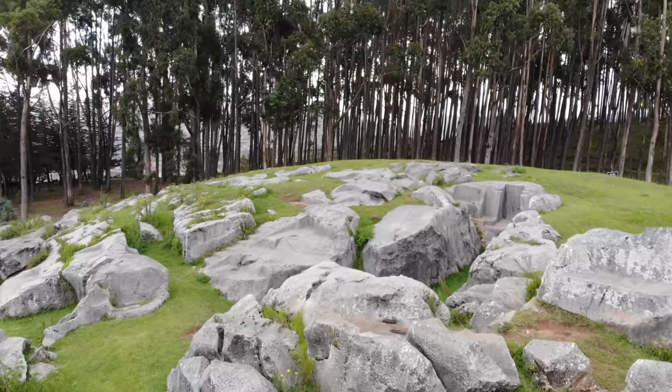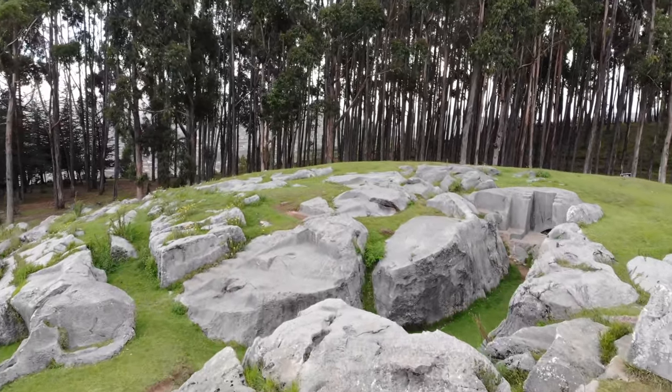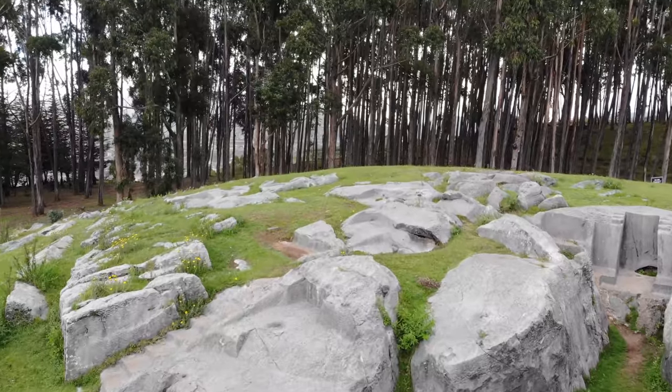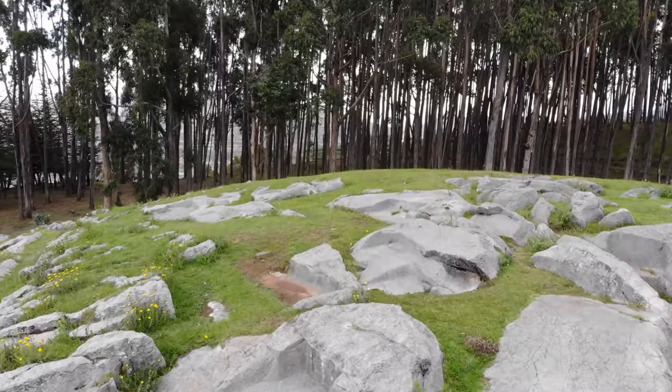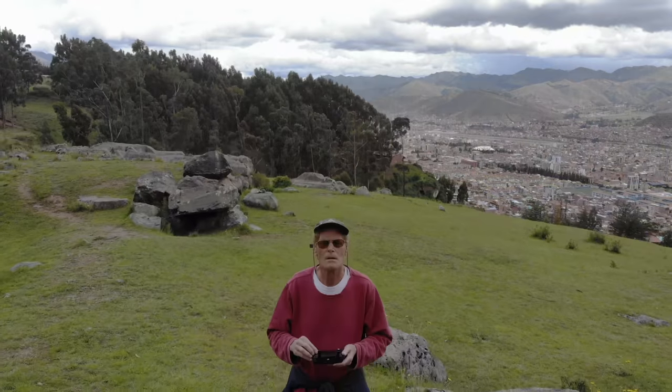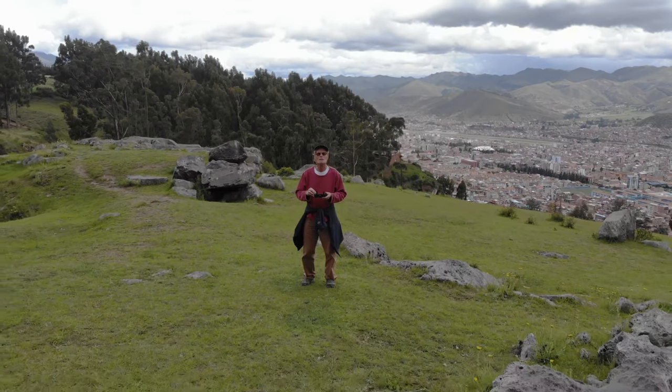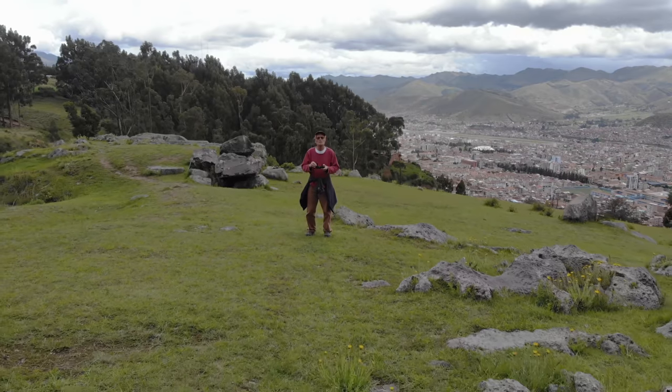And there again on the right side is the so-called throne. But there are actually hundreds of shapes like that located in this general area. Then, pulling back once again, we're going to get a different angle of the megalithic wall.